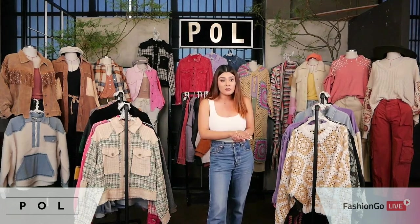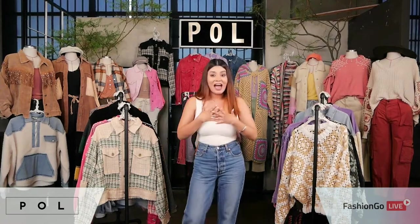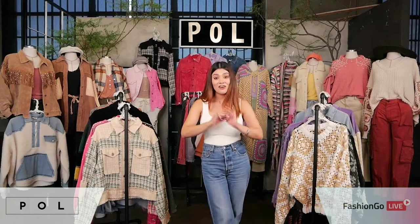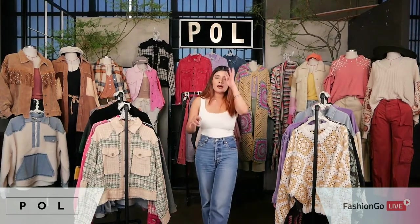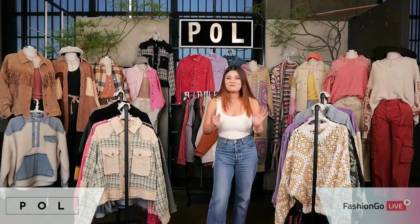That's all I have for today. As a reminder, all of these styles are up on the website — go on Fashion Go and place those orders. There are great, amazing styles to choose from in all categories. I know you and your customers will love them. We are running a 50% discount right now, so don't miss out. Once they're out, they are gone for good. If you're in the Atlanta area, we will be at Atlanta Apparel coming right up — come check us out in the booth. Thank you so much for tuning in with us today.